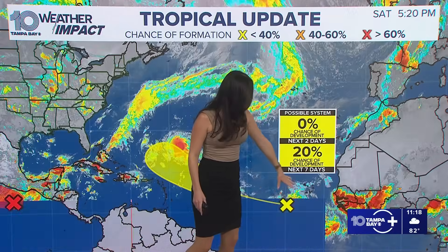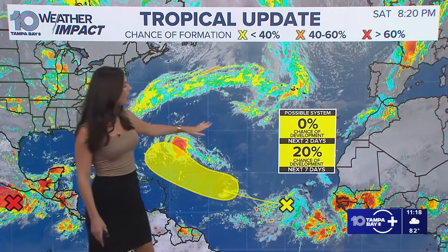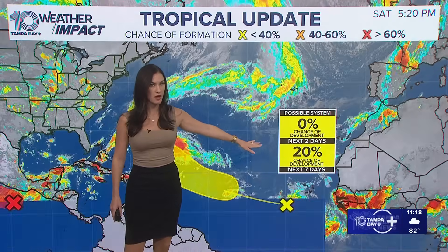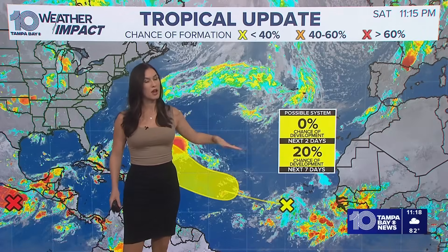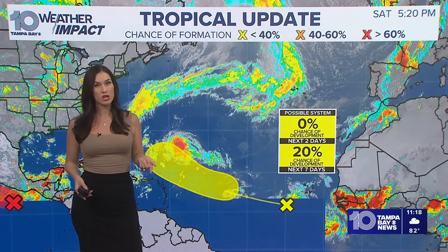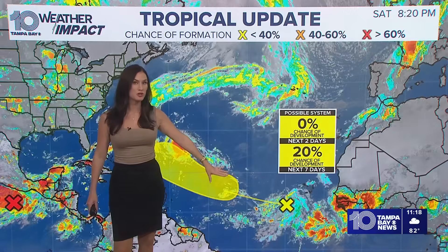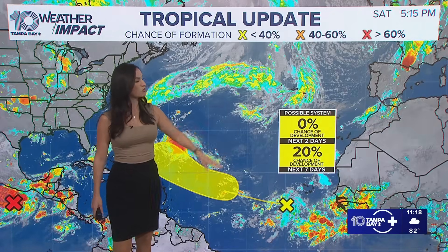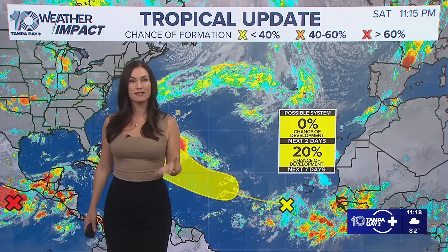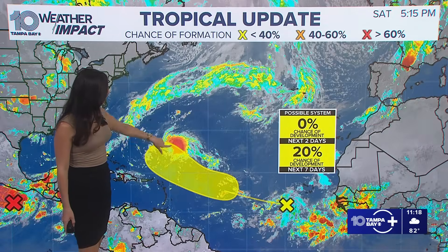Here's that wave, still looking a little sloppy at this time. It only has a 20% chance of development, and that has not budged in the last few days. One of the reasons why — we have two reasons. One, there's wind shear that this system is trying to outrun and get into a comfortable zone where that shear isn't disturbing it. And two, we have some drier air and Saharan dust coming off the coast of Africa, which has also been delaying that development.